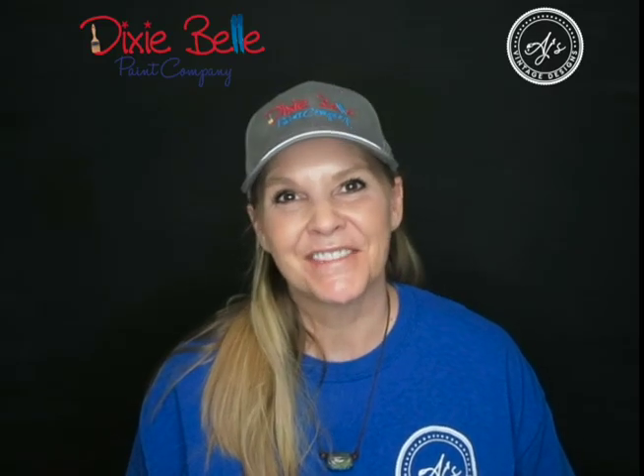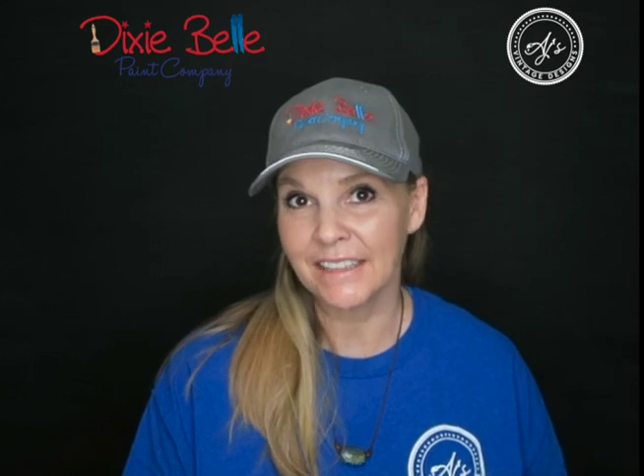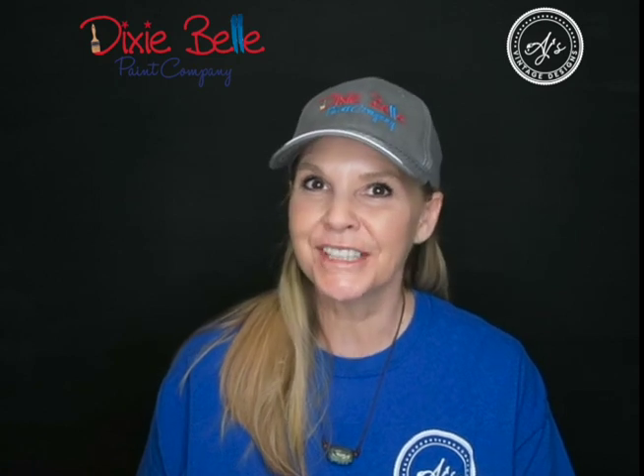Hey everybody, it's Amy with AJ's Vintage Designs and Fashion Toppings here on the Dixie Belle YouTube channel. It's time for Featured Pics with AJ. I'm going to be featuring several retailers, but I also picked a few from the Chalk Mineral Paint Enthusiast Facebook page. Let's go ahead and get started.